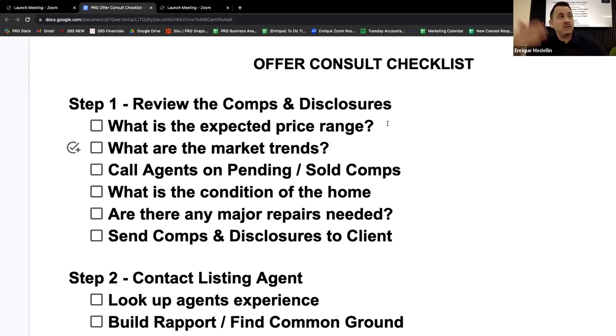I called the agents on pendings and sold. I spoke to one agent — on the last property they got 17 offers and almost all of them were non-contingent. He also said it didn't appraise by about 30 grand, and the buyer came in with an extra 30 grand to cover the difference. Then I review the condition of the home: 'I looked at the disclosures and reports — there's a little bit of wear and tear, some termites, but the major item is the roof. It needs to be replaced — it's a 30-year roof, it's been 32 years. Replacing it could cost you $15,000 to $20,000.'